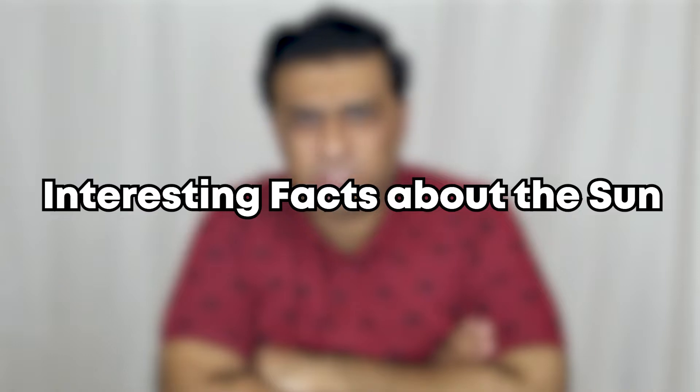The Sun, the shining nightlight of our solar system. We all need the Sun to survive, but how much do you really know about the Sun? Here are some interesting facts about the Sun.